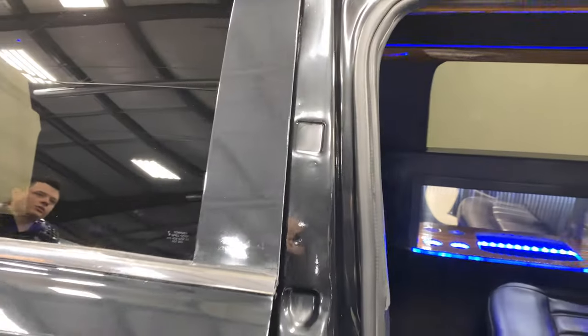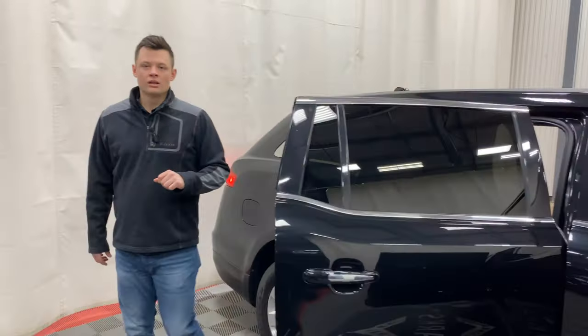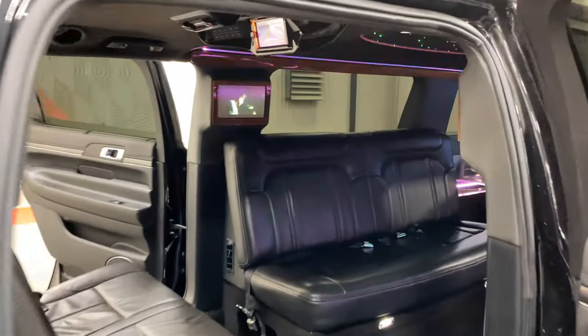There are three total doors in the rear and two doors up front — two doors on this side and only one door on the driver's side. The cameraman is going to walk in and out of the car so you can see it.